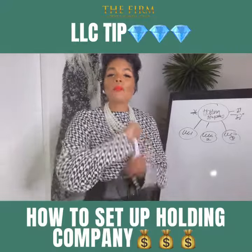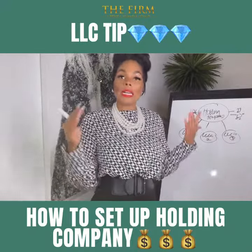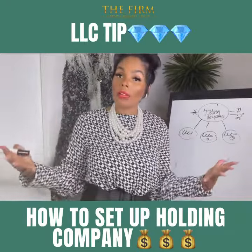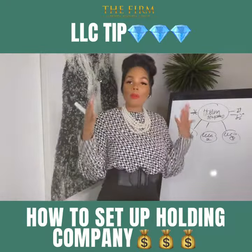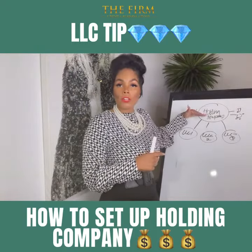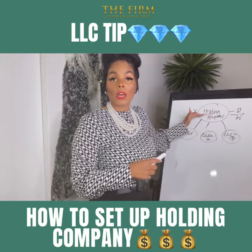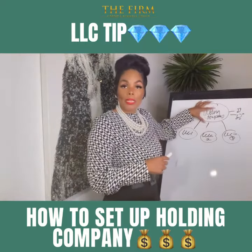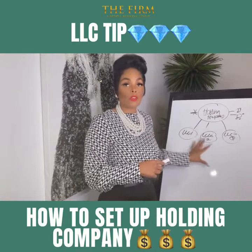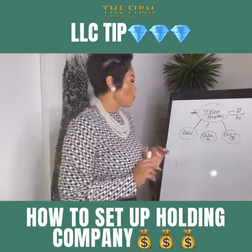Hey, it's Joy and welcome to the firm. I wanted to do a video again on the proper way of setting up a holding company or a parent company so you have your proper structure for asset protection. Your first LLC or corporation will be a holding company. That holding company will then own all the subsidiaries — your other multiple LLCs or corporations, whichever you choose.